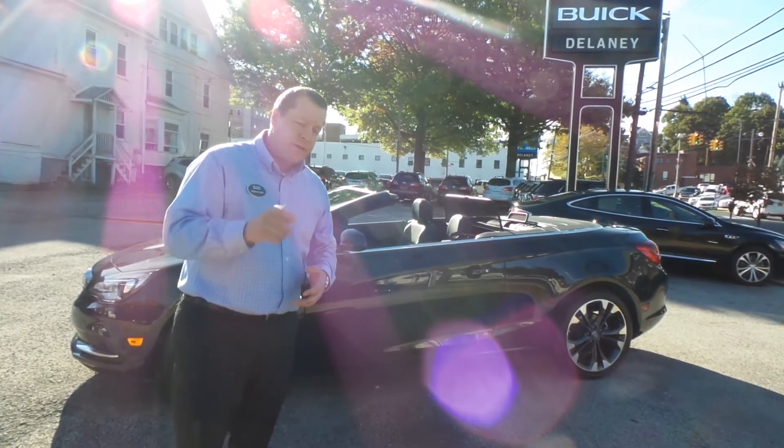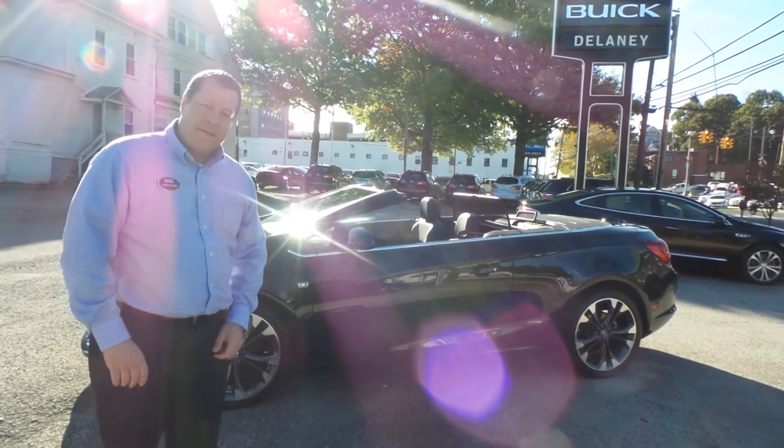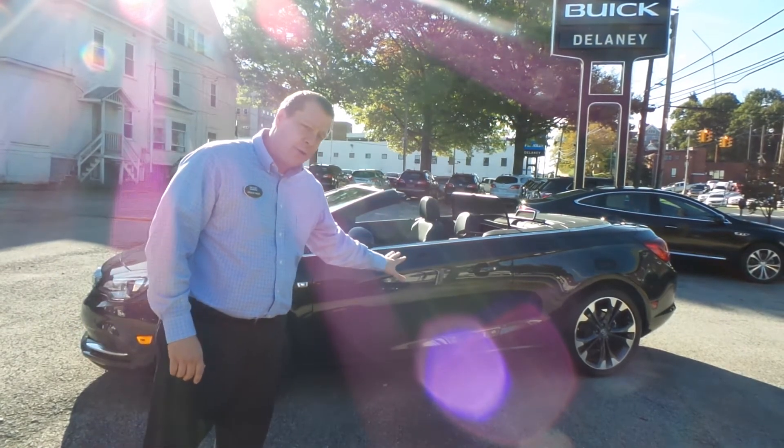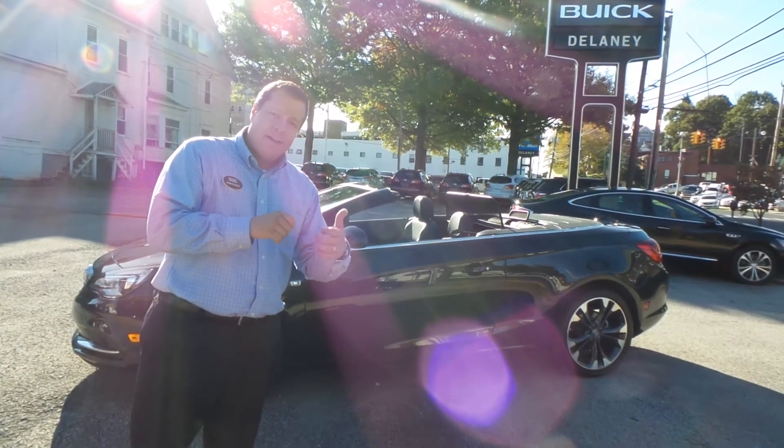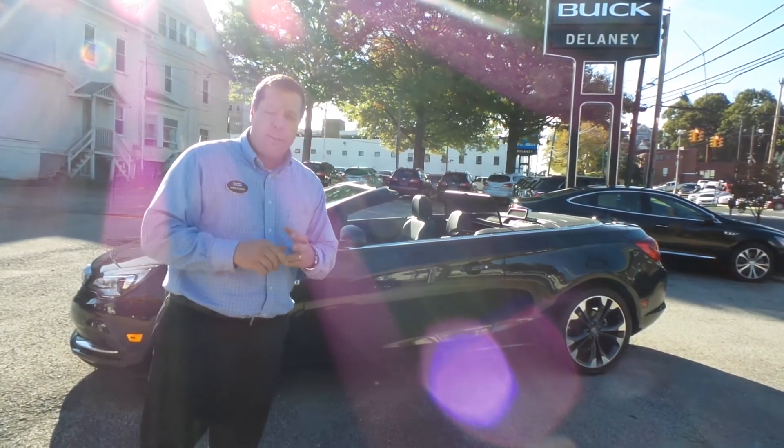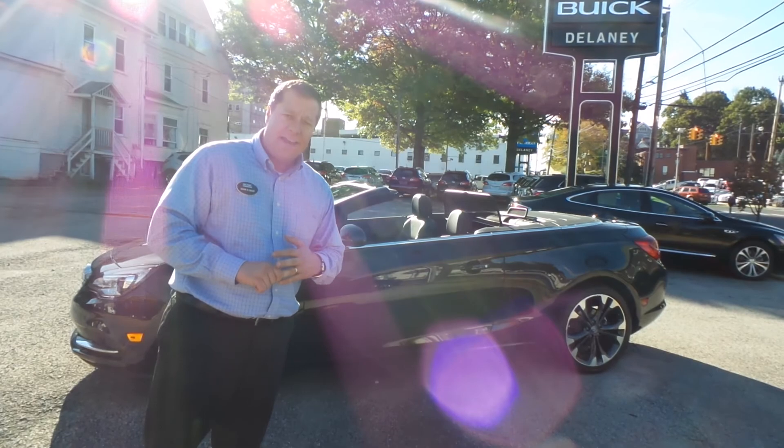I've got over $6,000 of incentives on this particular car. Come down and take a look at the brand new 2016 Buick Cascada — you guys won't be disappointed. We'll see you then. Thank you.